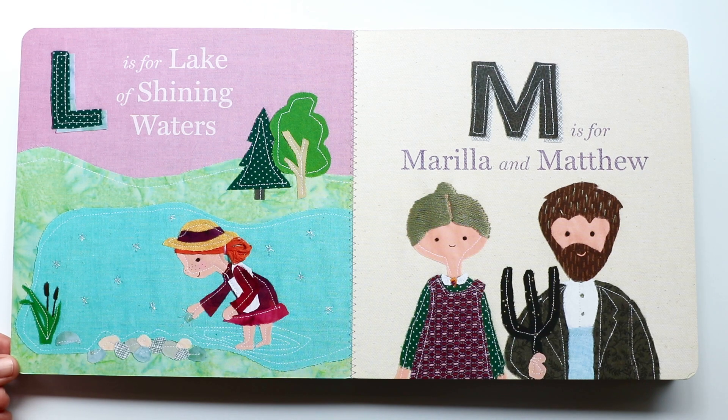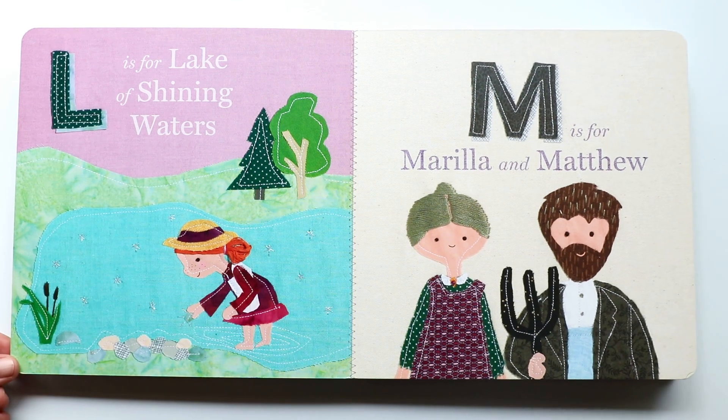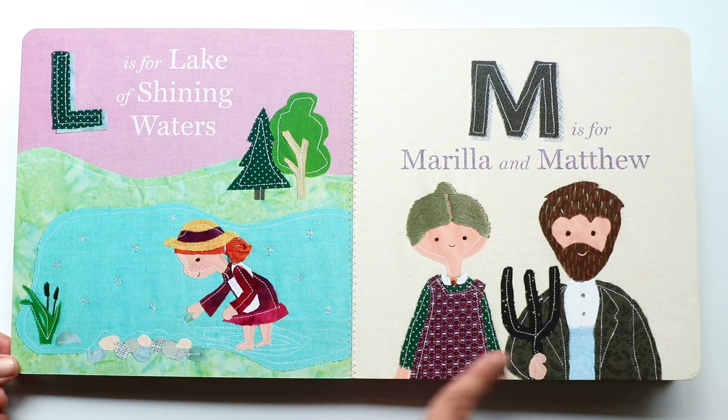The next letter is M. M makes a 'muh, muh, muh' sound. And M is for Marilla and Matthew. Those are Ann's parents.